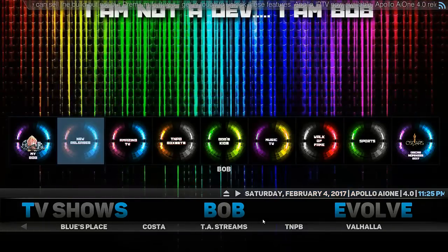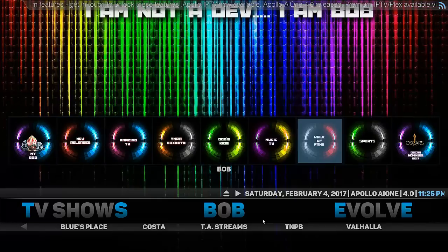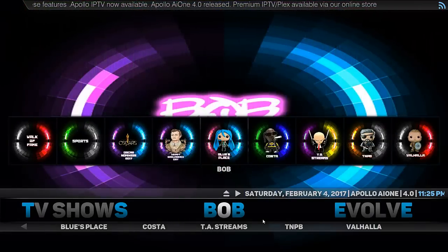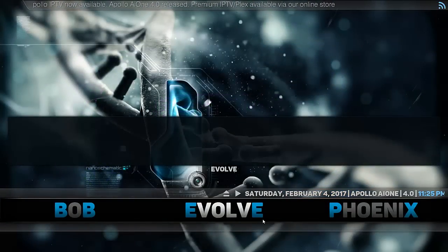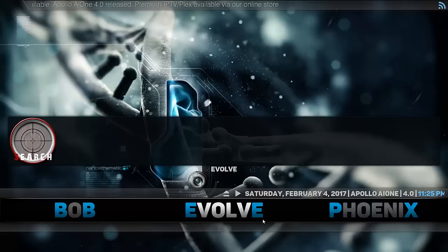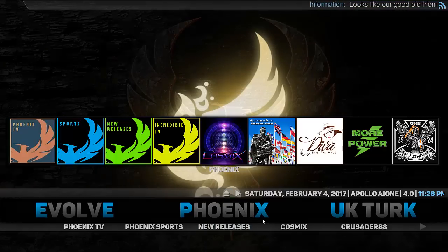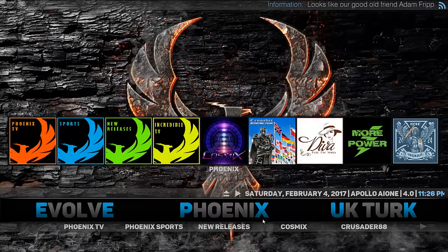Next we go across to BOB — a very good selection of different areas to choose from. You can see we've got box sets, kids, music, TV, Oscars, and the list goes on, with a good selection of add-ons underneath as well. We also have Evolve. We also have Phoenix — a dedicated area for the Phoenix add-on. For anyone unfamiliar, Phoenix is very similar to Salts and Exodus. As you can see it's got options down below for different categories and selections up the top.